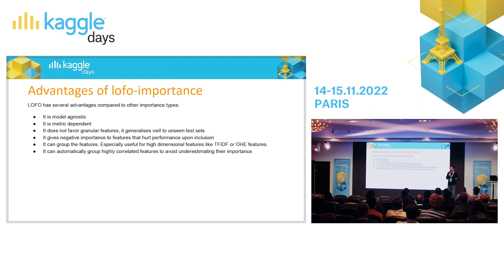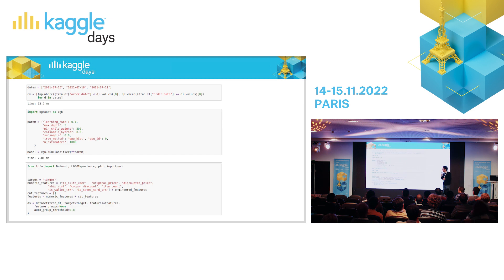This leave-one-feature-out technique is not my invention — I just encapsulated it, made it a package, and added extra things like grouping.